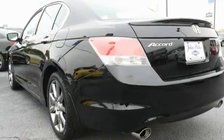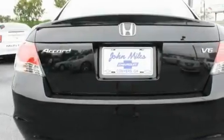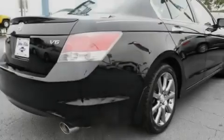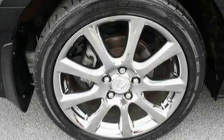Its top features include a power moonroof, heated seats, cruise control, a premium audio system, leather seats, a double wishbone independent front suspension, stylish 17-inch alloy wheels, a low-tire pressure indicator, air conditioning with automatic climate control, and an anti-theft protection system.